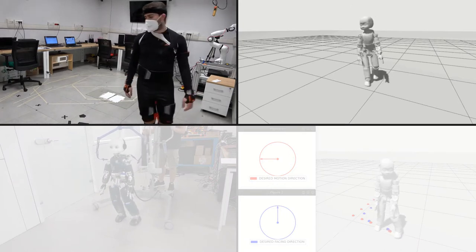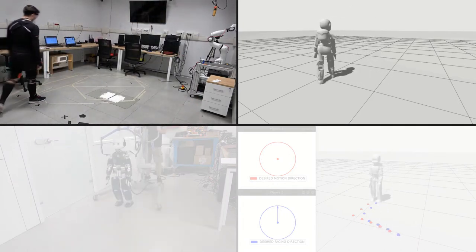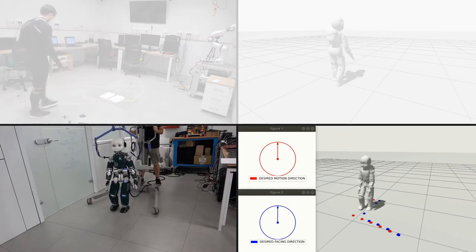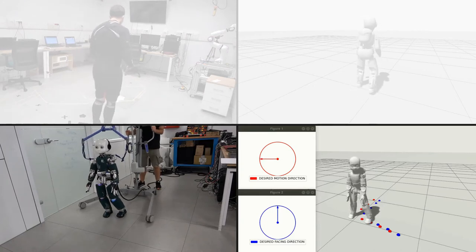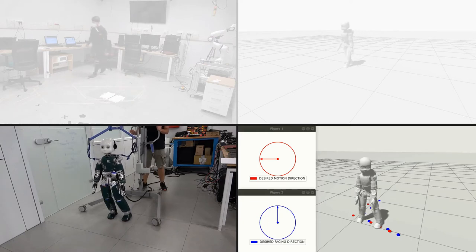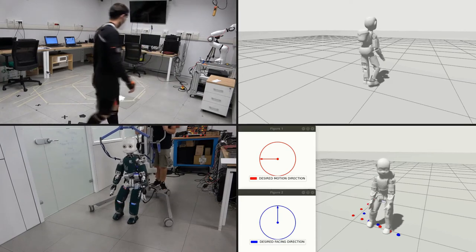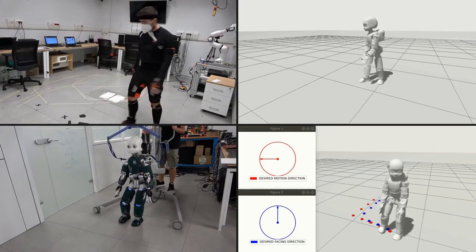Our architecture exploits human motion tracking and geometric retargeting to retrieve a wide-ranging dataset of human-like robot motions. A neural network trained on such a dataset allows for interactive generation of whole-body trajectories for the humanoid, then stabilized on the real robot by leveraging a state-of-the-art control architecture for humanoid locomotion. As a whole, Adherent enables successful application of human-driven whole-body trajectory generators to real-world humanoid locomotion control.